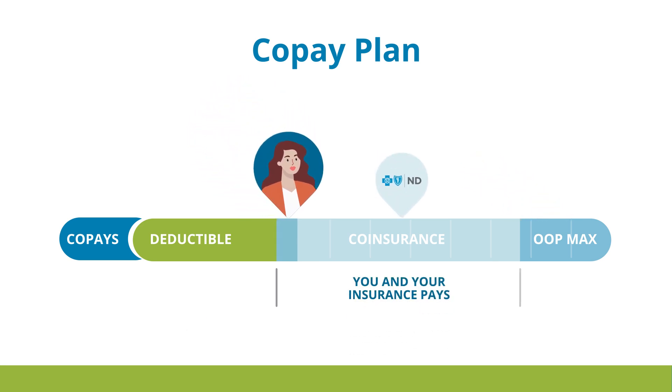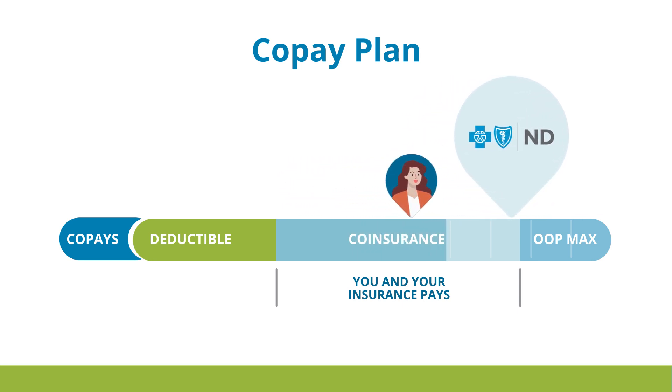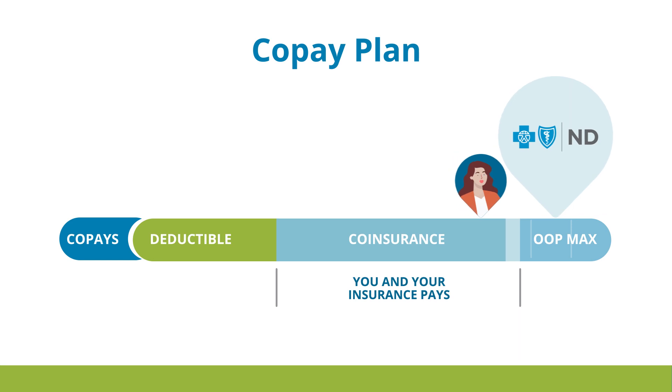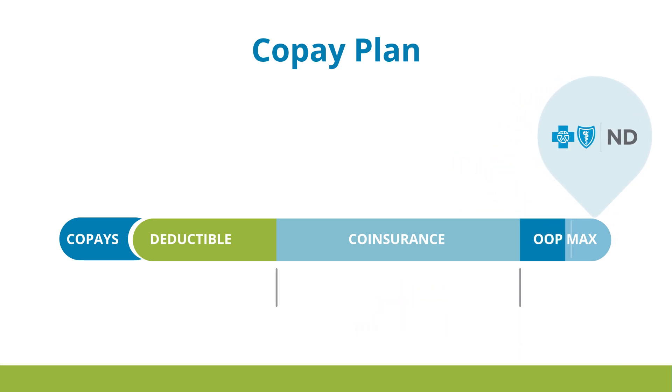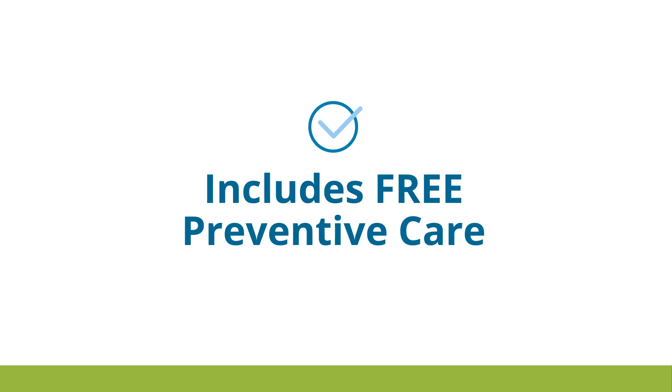The second phase is co-insurance, or the cost-sharing phase. If Chris uses enough health care throughout the year, she could potentially reach her out-of-pocket maximum. In that case, the insurance company would pay her costs in full. This health insurance plan type also covers preventive care at no cost.